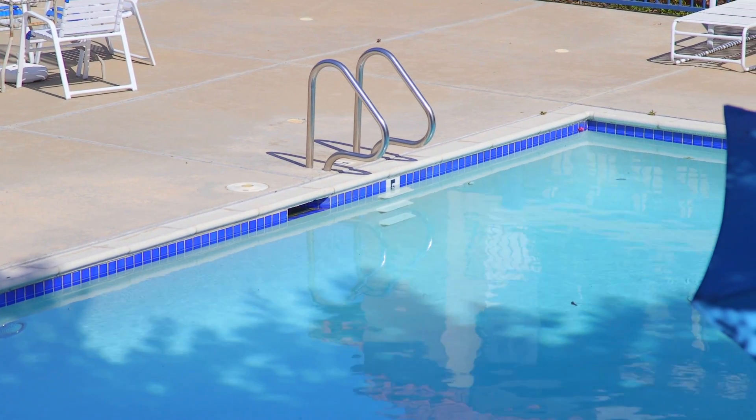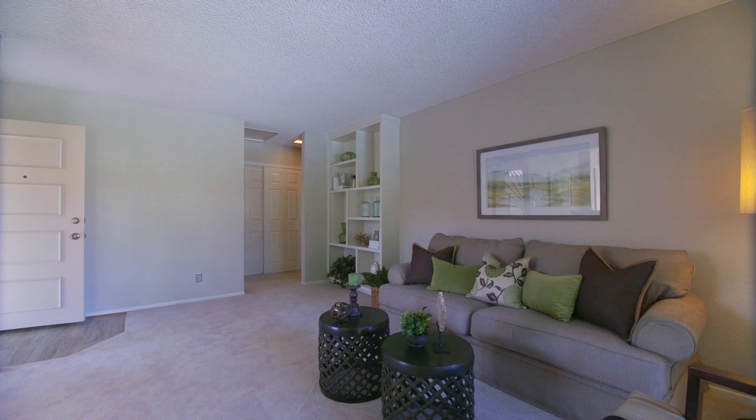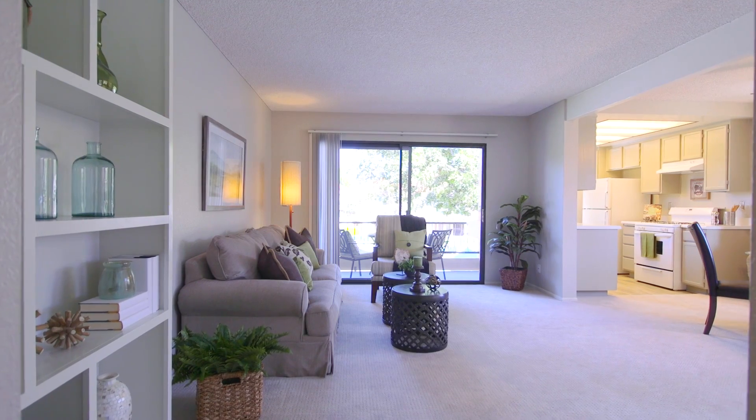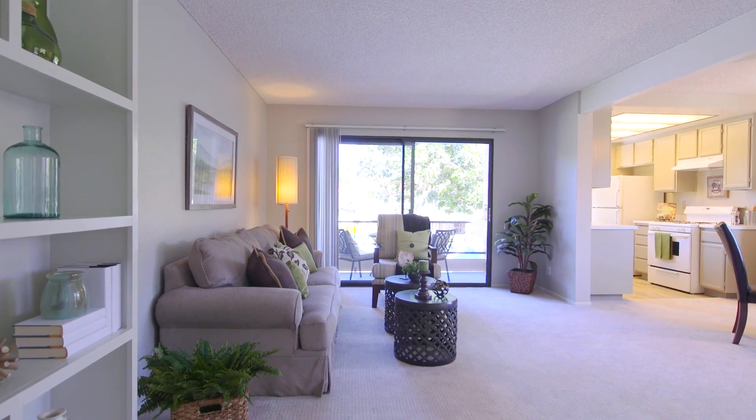Thank you for stopping by to view 8438 Capricorn Way No. 10. Nestled in the friendly neighborhood of Mira Mesa, this 2-bedroom, 2-bath, 964-square-foot home with carport parking is part of the community of Flair.